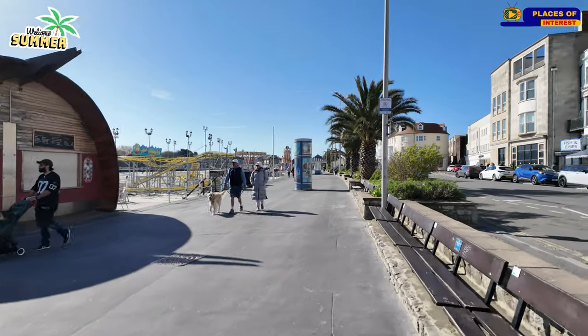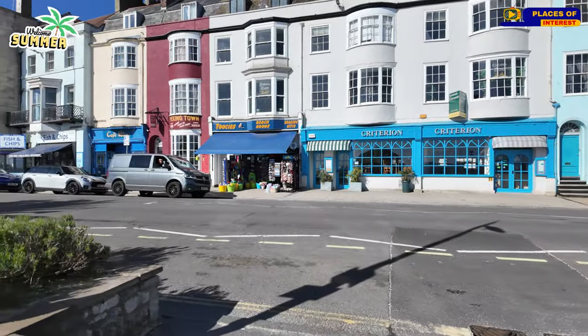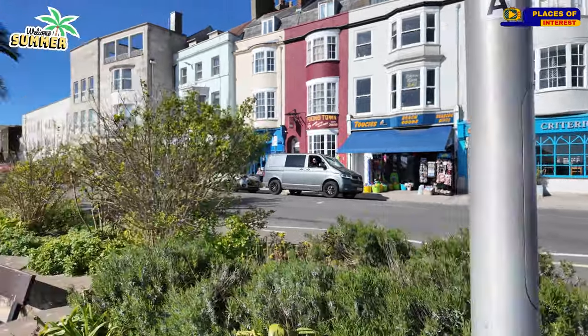Fish and chips over the road. All the little shops, the beach goods and everything. Lovely.